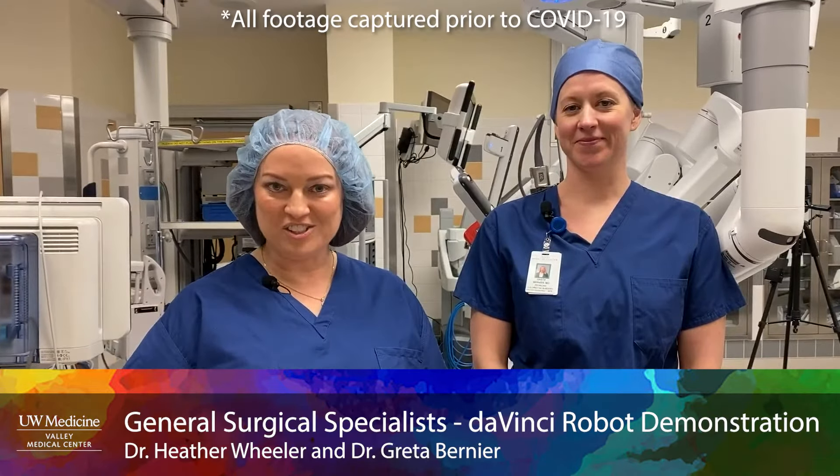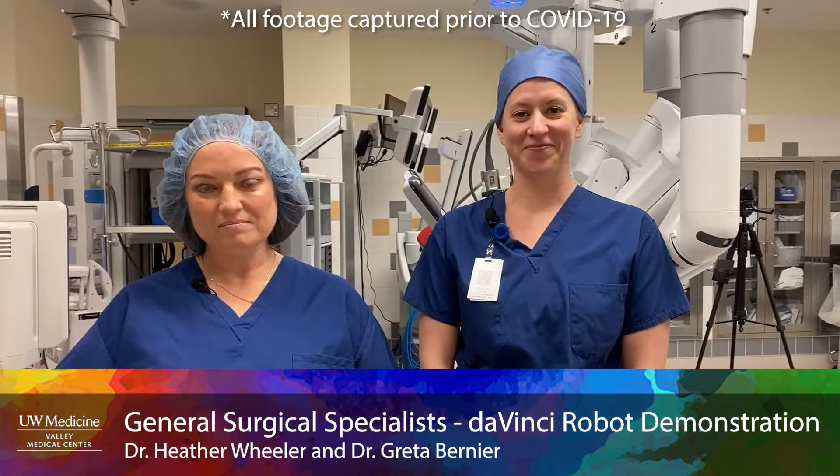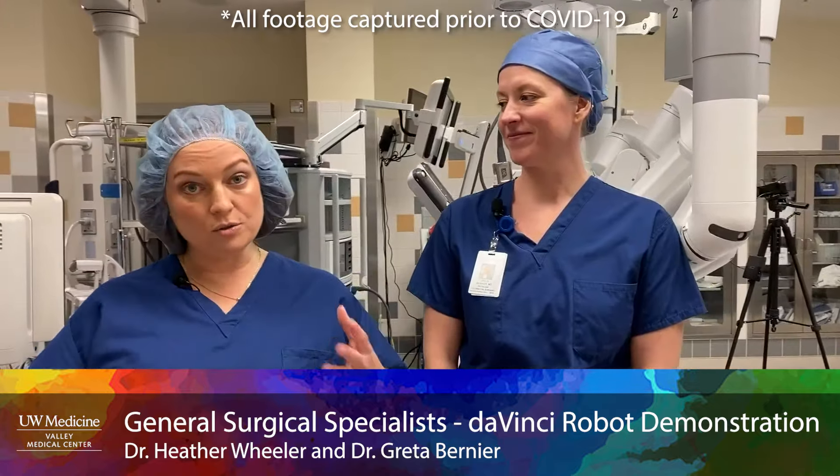I'm Dr. Heather Wheeler. I'm one of the general surgeons here. I'm Dr. Greta Bernier. I'm one of the colon and rectal surgeons here. We're here today to talk about hernias and also robotic surgery and how the two go together.